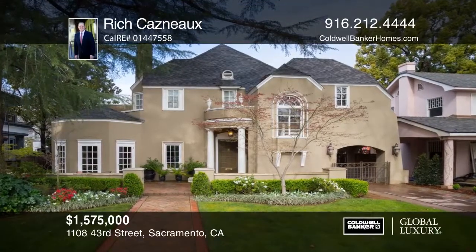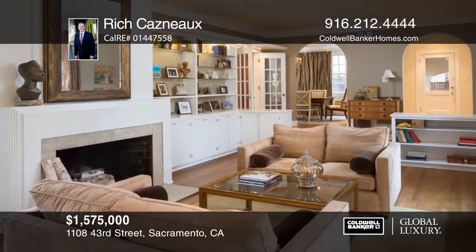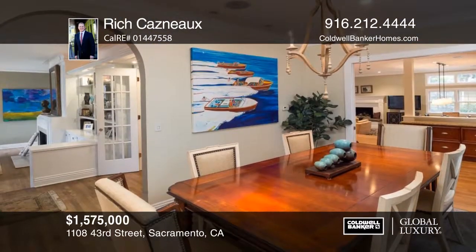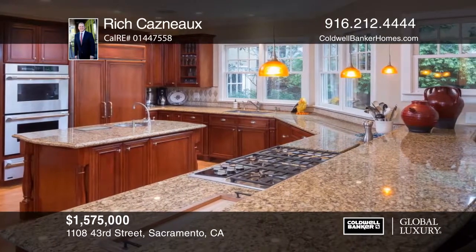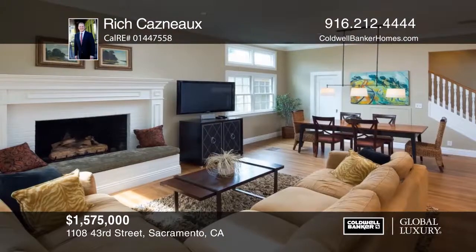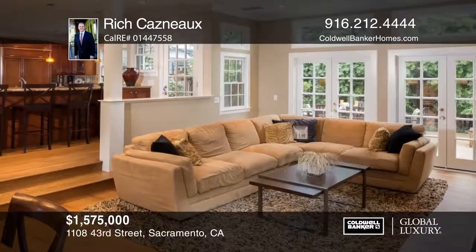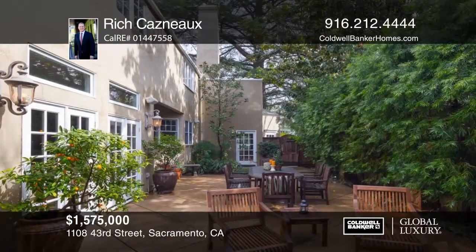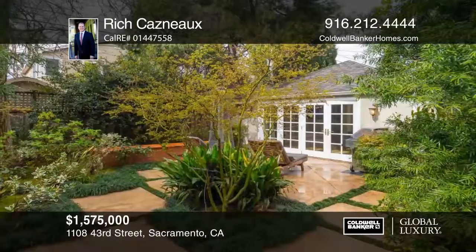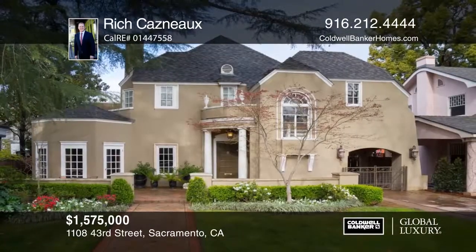This East SAC home incorporates elements of French country design with stylish and spacious living. Located in the Fab 40s, this approximately 3,780 square foot home includes five bedrooms, three and one half baths, and is open and spacious with lots of light. The inviting family room includes a traditional fireplace and expansive French doors that allow natural sunlight to flood in and provide beautiful views of the home's exterior space. Here are all the details when you tour with Rich Casno.